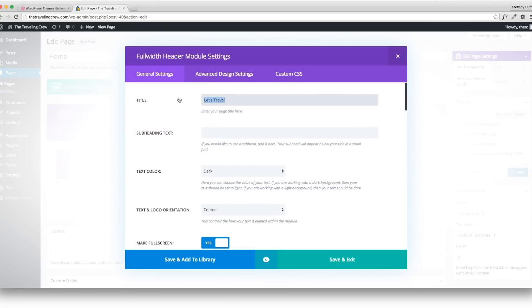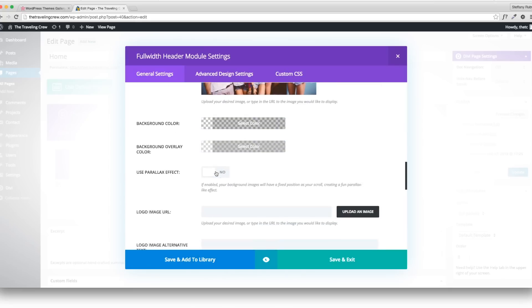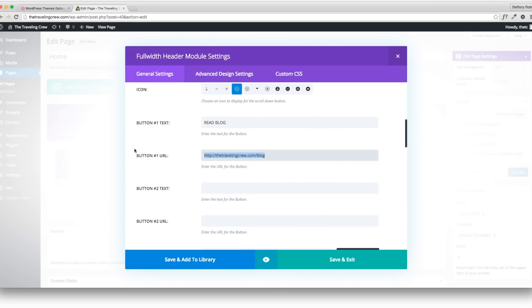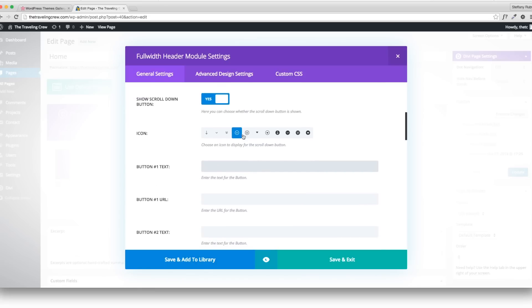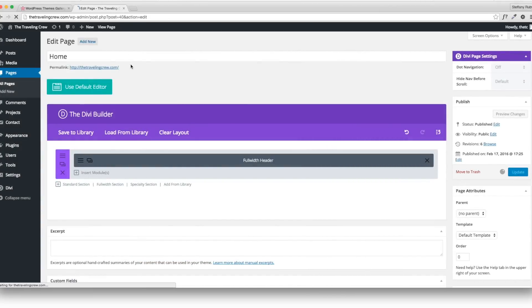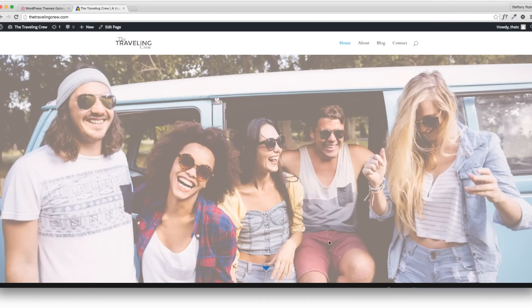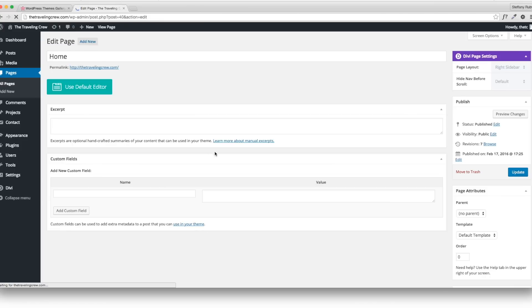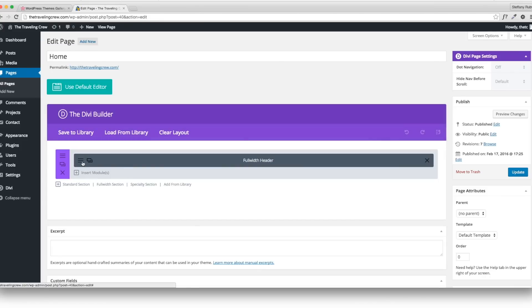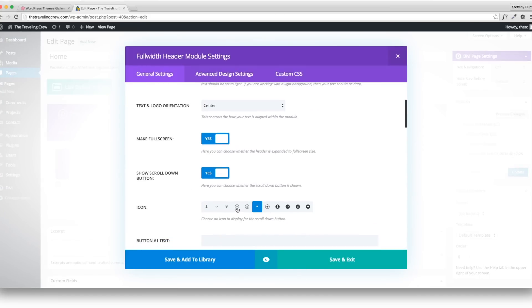I think I'm just going to erase the button altogether and show you another option for adding a header. Let's take off the button as well, and change the scroll icon to the arrow style instead of the circle. Update and take a look. This is probably the most important part since it's the first thing people will see — you want it to look good.